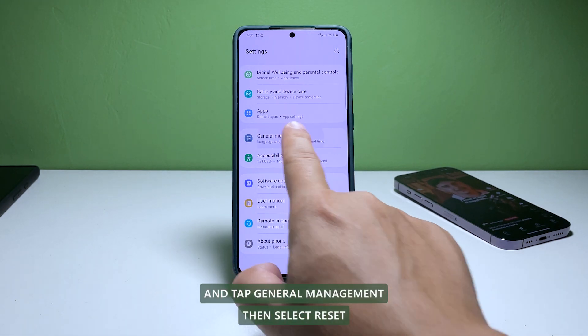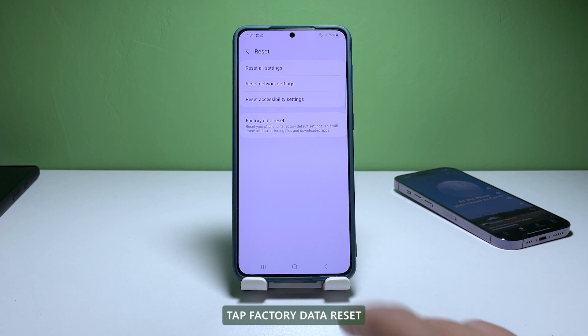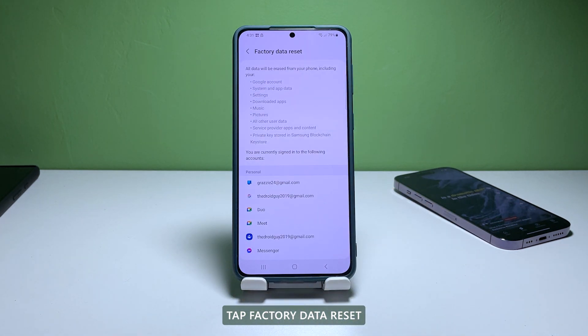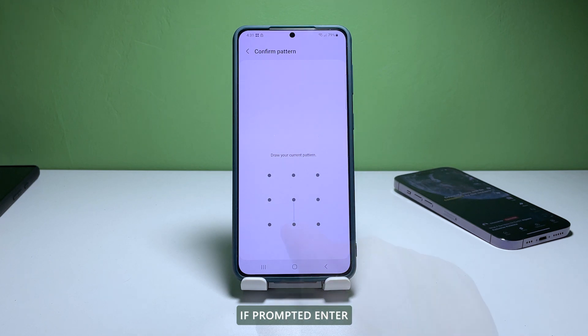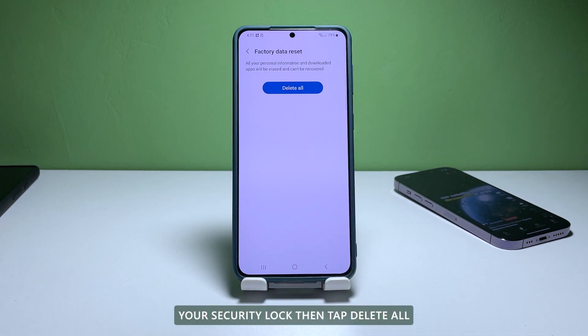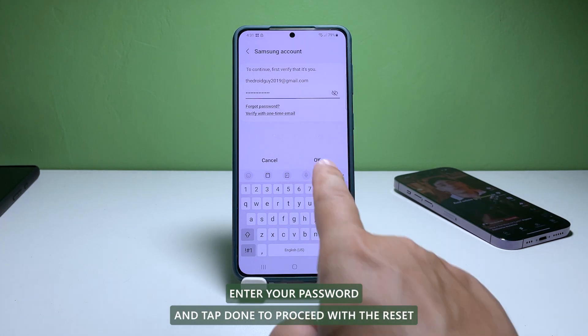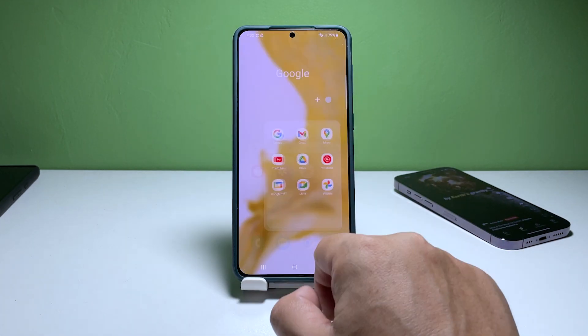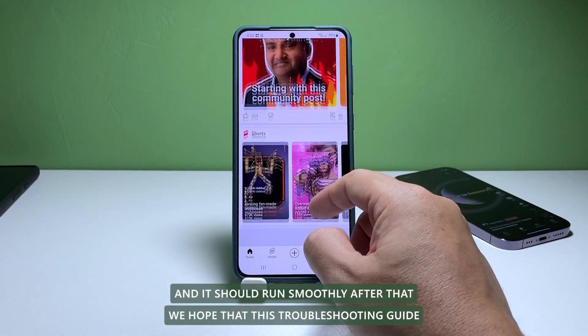Scroll down and tap General Management, then select Reset. Tap Factory Data Reset. Scroll down and tap Reset. If prompted, enter your security lock, then tap Delete All. Enter your password and tap Done to proceed with the reset. Make sure to properly set up the device after the reset and it should run smoothly after that.